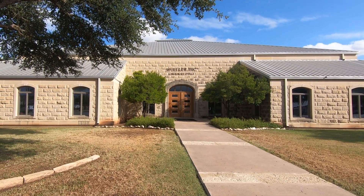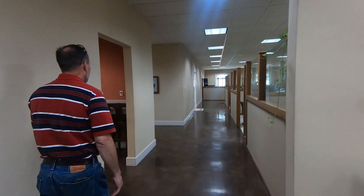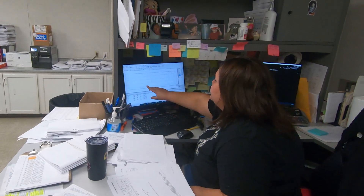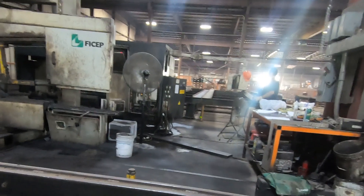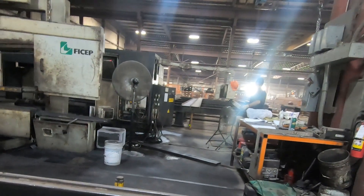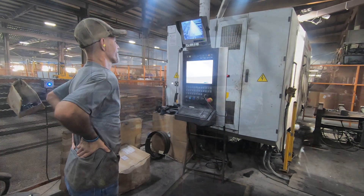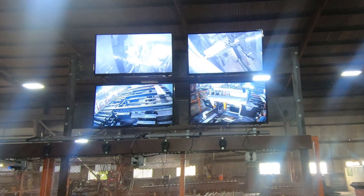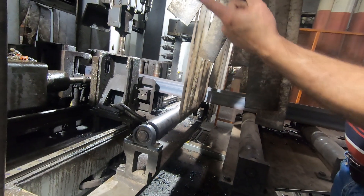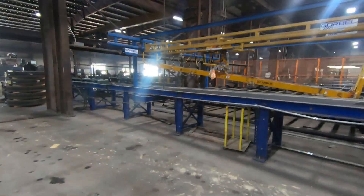Our tour started with an introduction and overview of Mueller by Raymond Supeset, our host for the visit and president of the company. Raymond went through everything that it takes to make a Mueller building — from design, concept, fabrication, planning, and manufacturing. He brought us through the facility to show us all the different machines that fabricate the different beams and all that. There's quite a bit of computer-controlled machinery — punching, shearing, drilling, marking, and things of that nature — so we got a really good look at how our parts were actually fabricated.